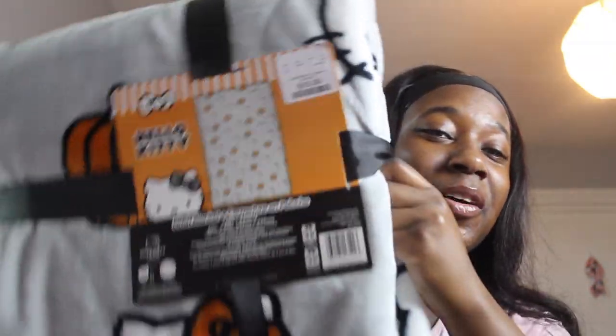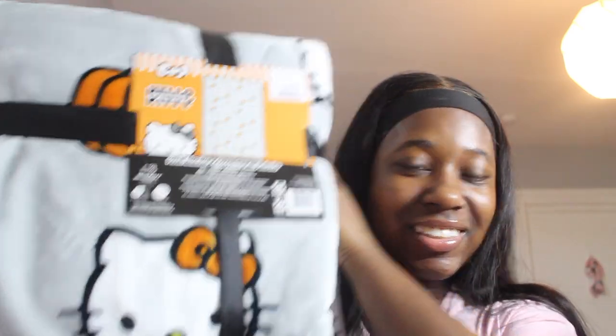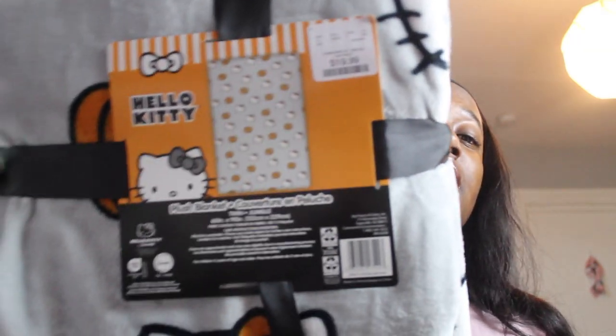The next blanket I got is this gray Halloween one — well, more fall than Halloween, because it's just her with an orange bowl and pumpkins. This one is not really spooky. It's so cute — I actually like the gray one more than the white one. It's just her with the pumpkins. This one was also $20 and it was a twin as well.